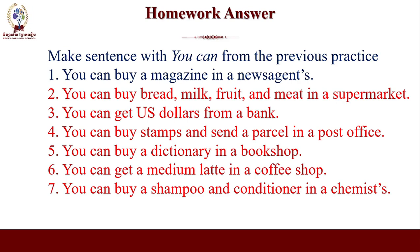Number four: you can buy stamps and send a parcel in a post office. Number five: you can buy a dictionary in a book shop. Six: you can get a medium latte in a coffee shop. Seven: you can buy shampoo and conditioner in a chemist. I hope that you all got the same answer. You have done a very good job.